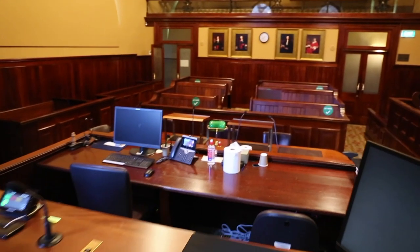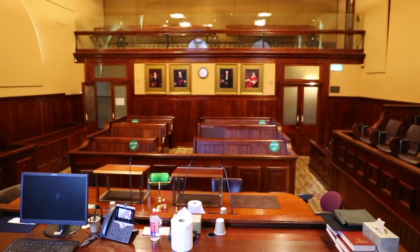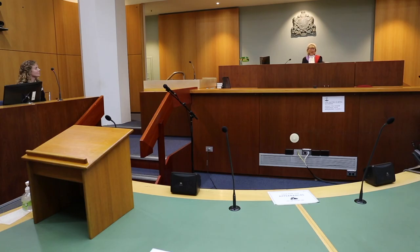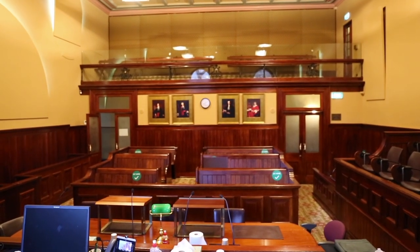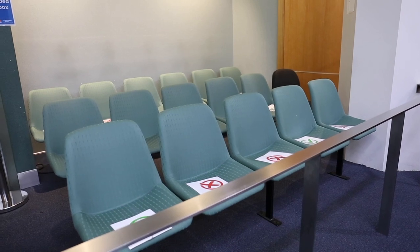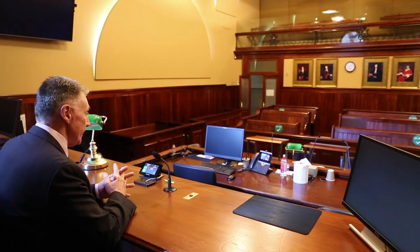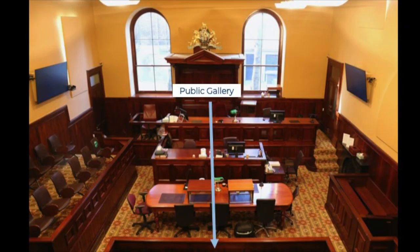Behind the bar table, you will see the public gallery, and above that part of the public gallery there's an additional gallery up on the first floor. This is where members of the public in open court proceedings can come and observe. As I mentioned earlier, we operate on a principle in this country generally of open justice — that means that any member of the public is entitled to come into a court at any time and watch the proceedings as they unfold. For students and for anybody thinking of doing law, that's a very worthwhile thing to do from time to time.